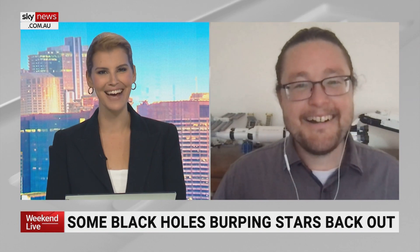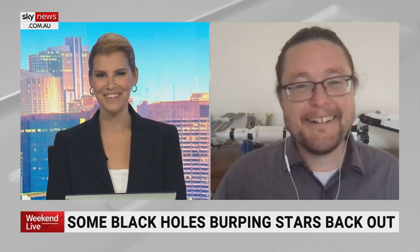You just never know what might be going on out in that universe. Brad Tucker, always good to speak with you — thank you so much for joining us, as always.